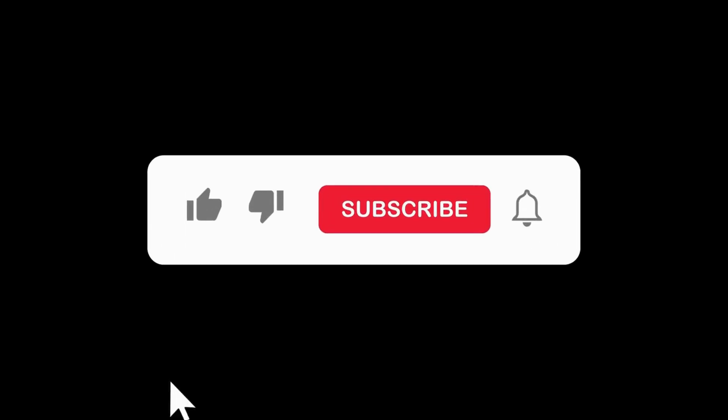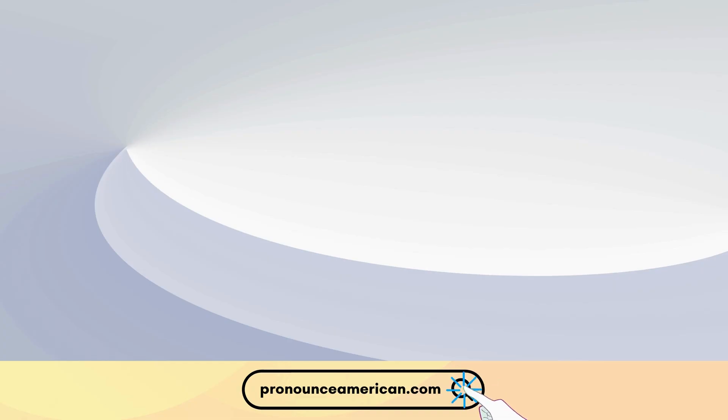If you found this video helpful, please like and subscribe to our channel. Let us know in the comments if there are other words you'd like us to address in future videos. For more in-depth pronunciation guides, check out our website at pronounceamerican.com.